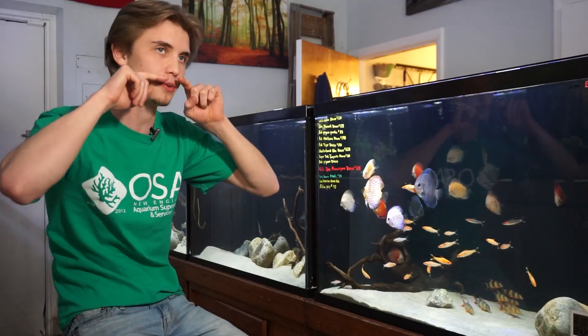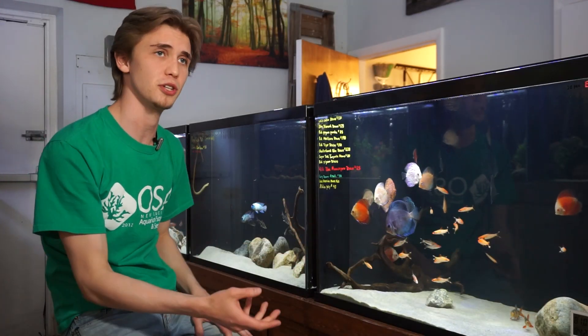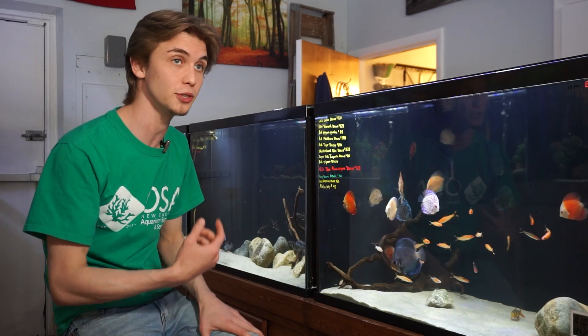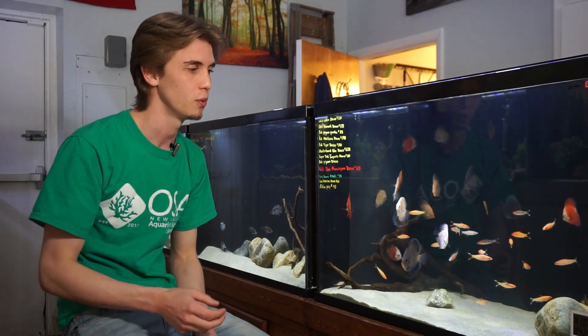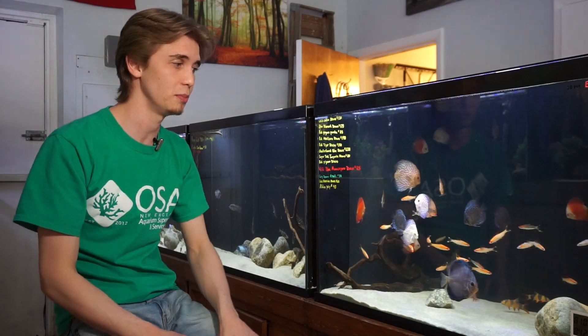A cool fun fact about loaches or most of the Botiidae: they actually have little movable spines on the base of their nasal cavity on the side of their mouth that protrude out, and they can move them when in a stressful situation for protection. It's also believed they're used as a method of predation to catch little scuds or prey. If you've ever had clown loaches you may have gotten spiked by that little spine on the side of their face when moving them into the aquarium.